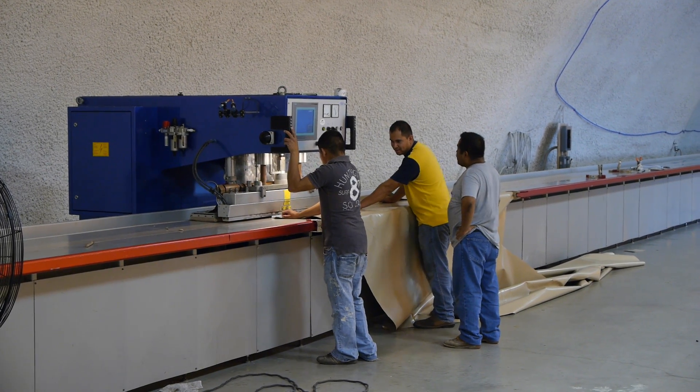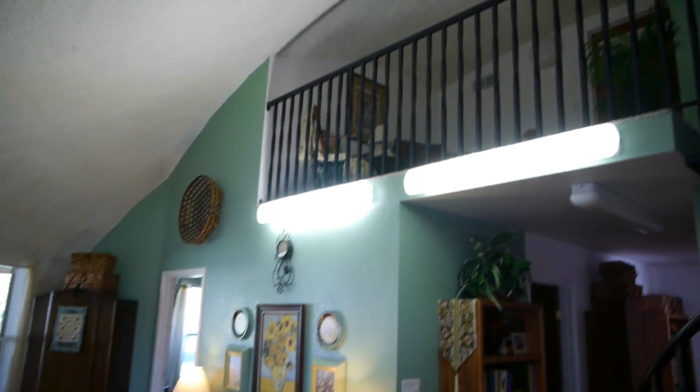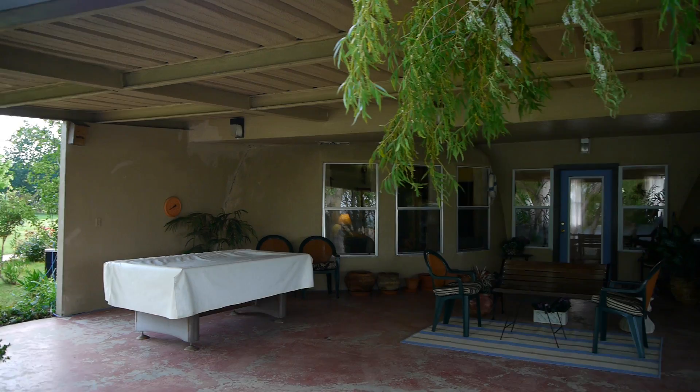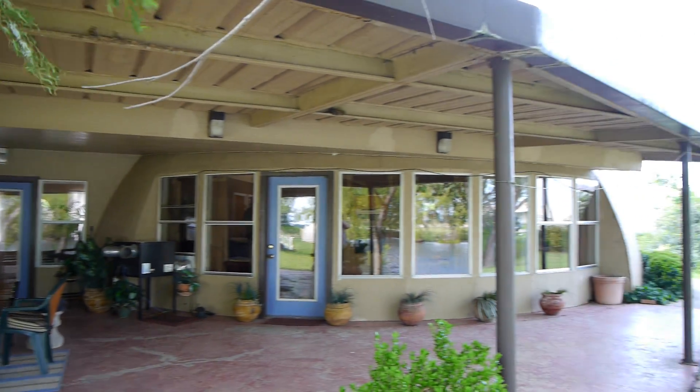Last time, we explored how monolithic domes are made, what their benefits are over conventional construction techniques, and how to look at their unparalleled disaster resistance. This time, we will continue to explore the possibilities of the system, and we will have a look at some of the obstacles that might present themselves if you're inclined to build a monolithic dome.